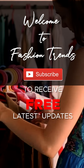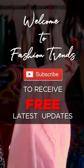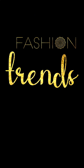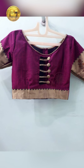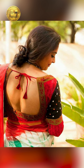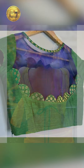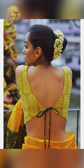Welcome to Fashion Trends. Subscribe to our channel for free and awesome videos, and remember to hit the bell icon so you can see more interesting videos. Hello beautiful girls, welcome back to our channel Fashion Trends. Today in our video we're going to be talking about amazing and beautiful simple blouse designs that look stylish. Remember to like and subscribe to our channel.